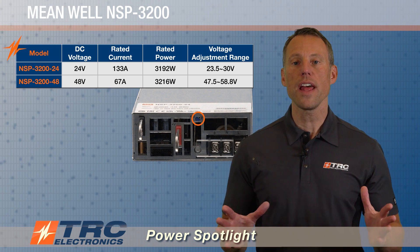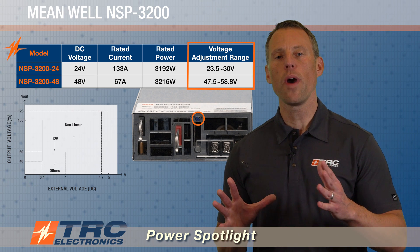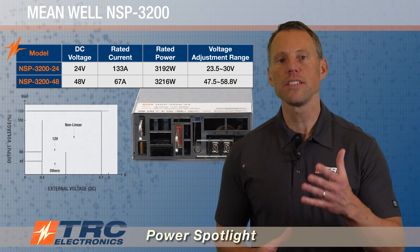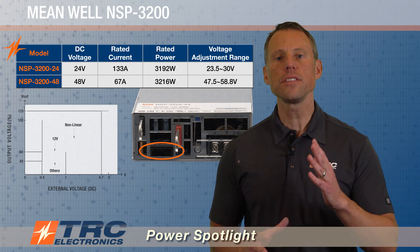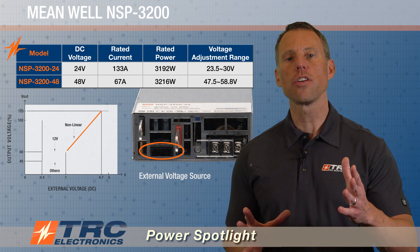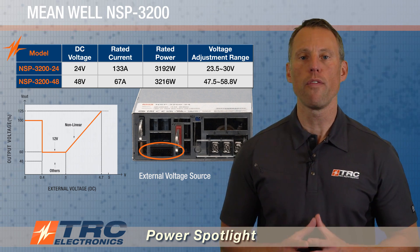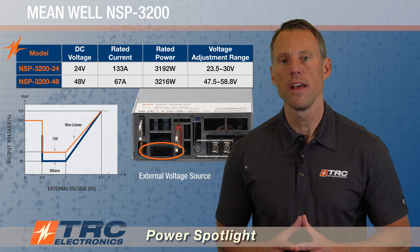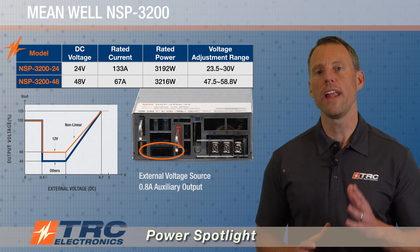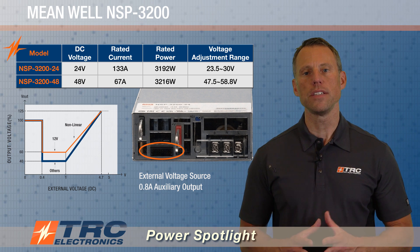If you take a look here, we share that adjustment range on the chart. There is a second way that we have added flexibility to the DC outputs of these power supplies, and that is programmable output voltages. This is accomplished via an external voltage source — we'll show you here the range for the DC outputs. Both models can be programmed between 40% to 125% of the nominal DC output. Each model is also equipped with an auxiliary 12-volt output, with a max current of 0.8 amps.